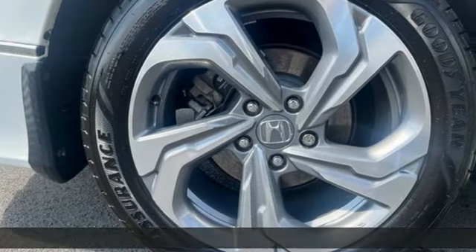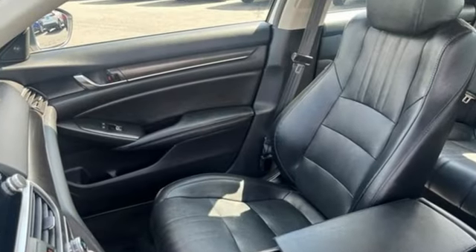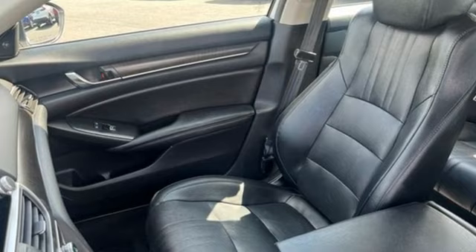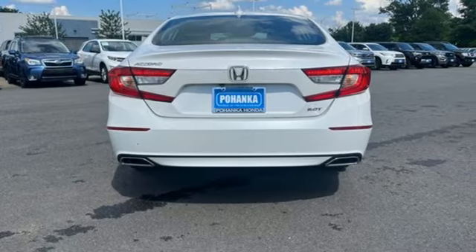It's well equipped with the features you need: streaming audio, doors and push-button start proximity key, front heated leather bucket seats, and auto dimming rearview mirror.